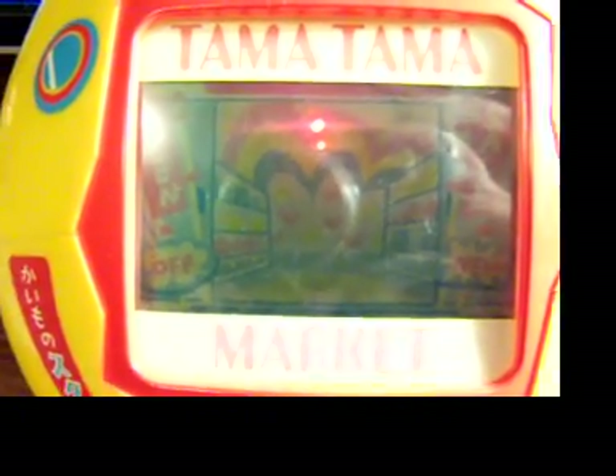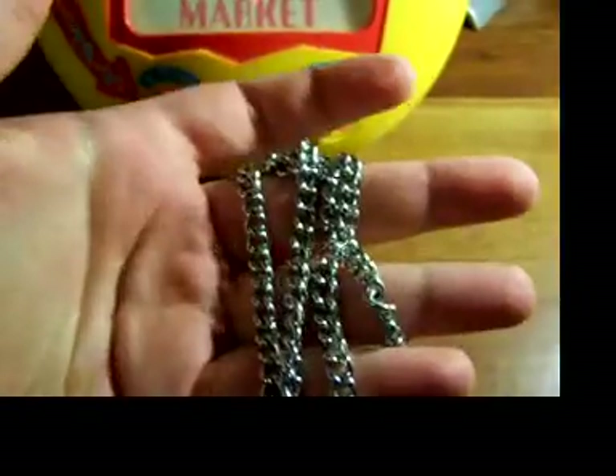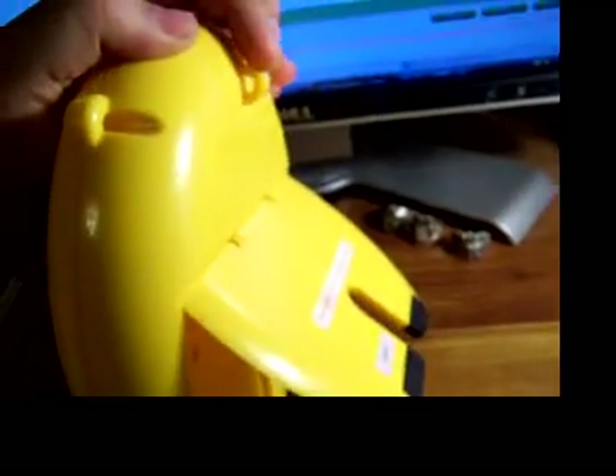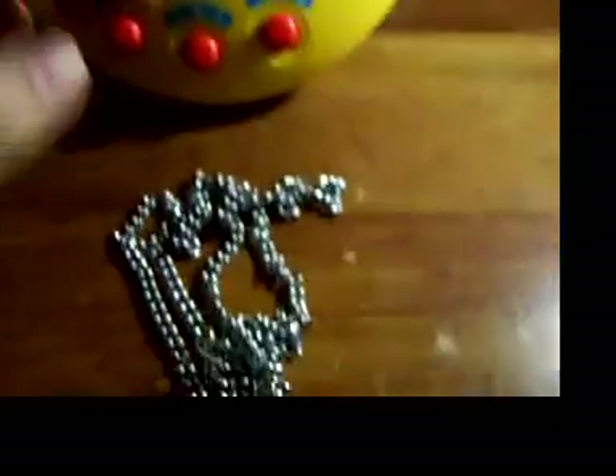Hello, this is Raw of Tamazon making a video on my new Tamatama Market Store Deca Tamagotchi. First thing I did was take the chain off, which was attached to the back here. I don't know, it was annoying me, so I thought I'd just take it off.